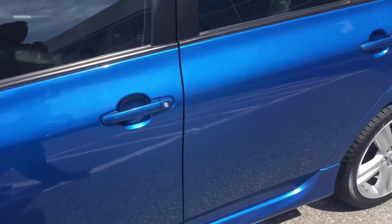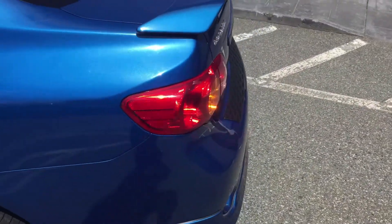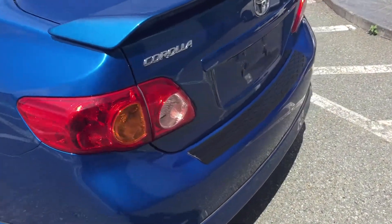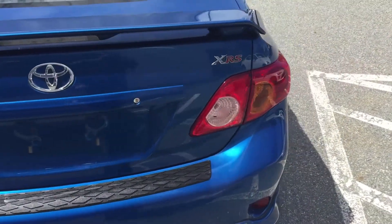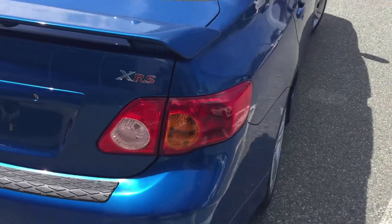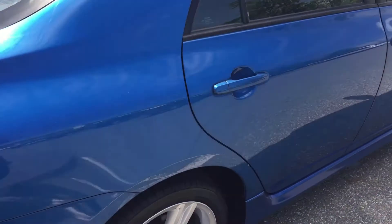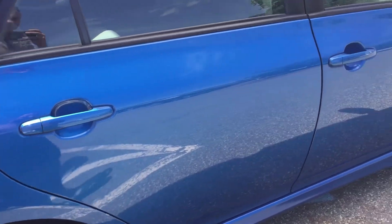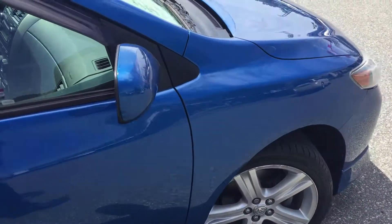We put a brand new set of tires on this car, and it is also accident-free. We have the CarProof Vehicle History Report on our website at ValleyToyota.ca — find the listing for this 2010 Toyota Corolla XRS sedan and click on the CarProof logo to get that report free of charge. It has had one windshield replaced but is otherwise accident-free.